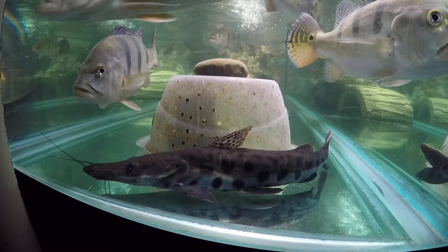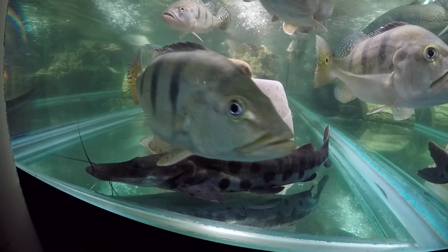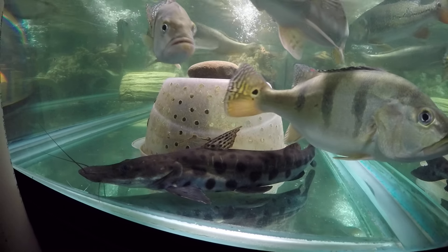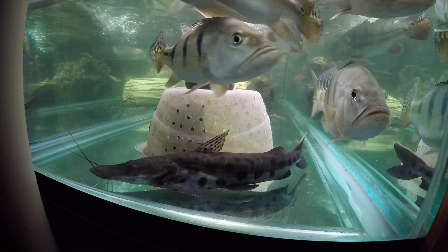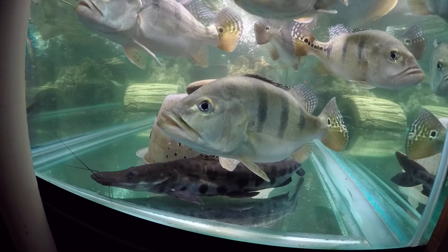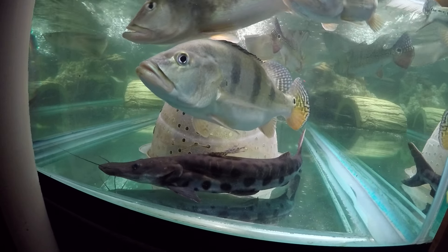I thought I'd give an update on the spotted tiger shovelnose — Pseudoplatystoma corruscans, however you say that. If you remember, we had some problems at the beginning; this fish gave us quite a few worries. This is a gift from my friend Chase.